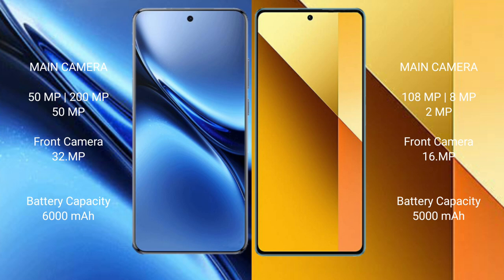The Vivo X200 Pro features a triple rear camera setup: 50MP main plus 200MP periscope telephoto plus 50MP ultrawide, and a 32MP front camera. The Redmi Note 13 also has a triple rear camera setup: 108MP main plus 8MP ultrawide plus 2MP macro, and a 16MP front camera.